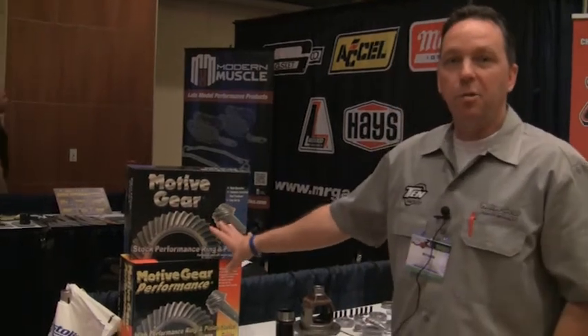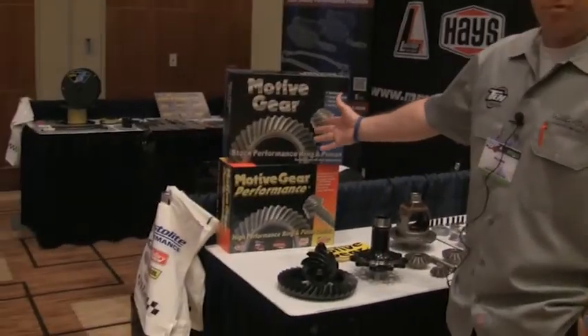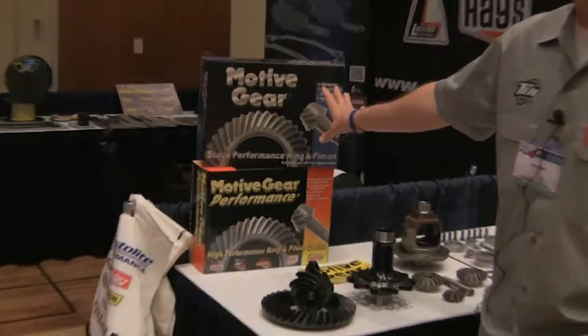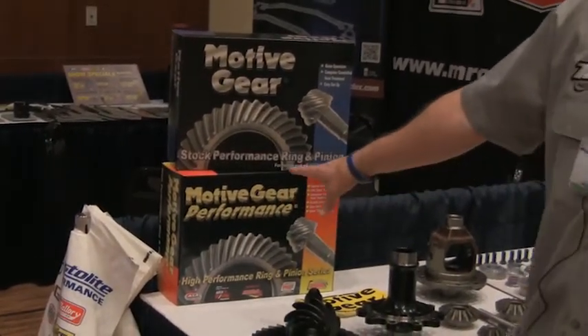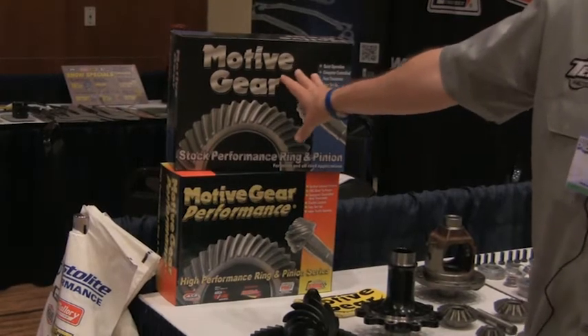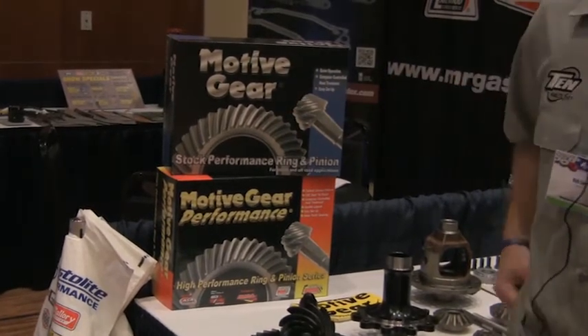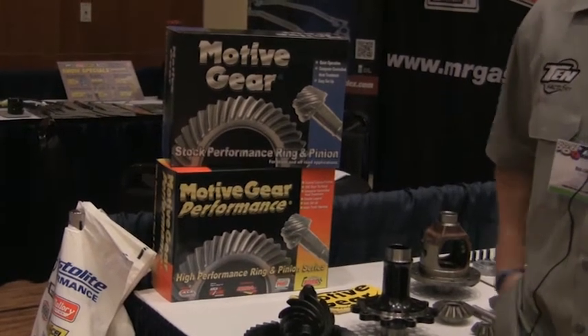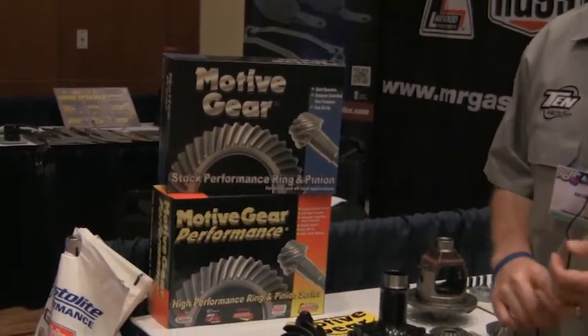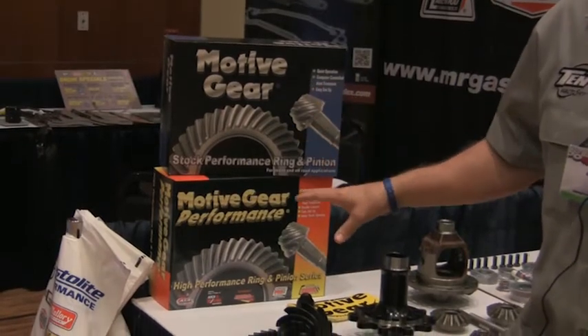At Motive Gear we have basically two lines of ring and pinions. We've got our stock performance ring and pinion, which is in our blue box. We also have our Motive Gear performance ring and pinions in our orange box. In the blue box, mostly what we carry is truck ratios and some car ratios up to 486. When we get into the truck ratios — Dana 44s, Dana 60s — we go up to 589s on those.